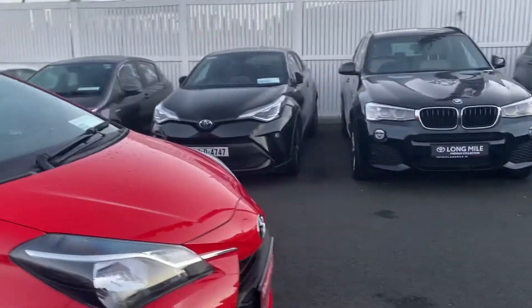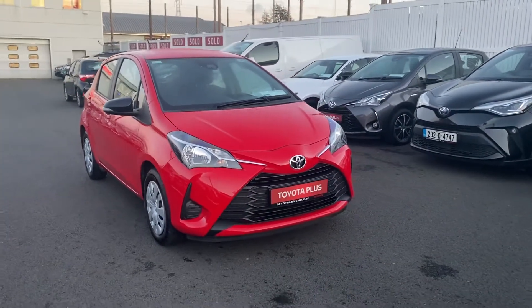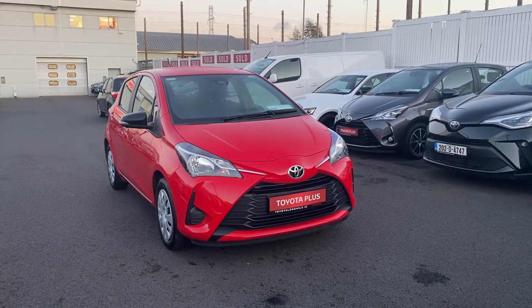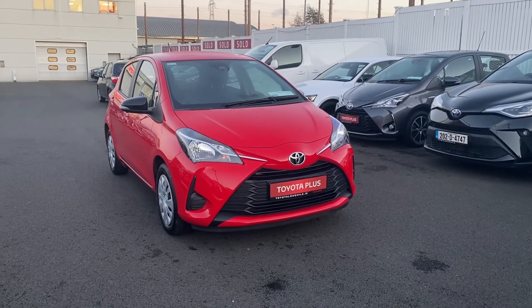It will come with its remainder of Toyota's 3 year warranty. For any more information please give us a call on 01 460 6070 or drop us an email at sales.toyotalongmile.ie. Thank you.